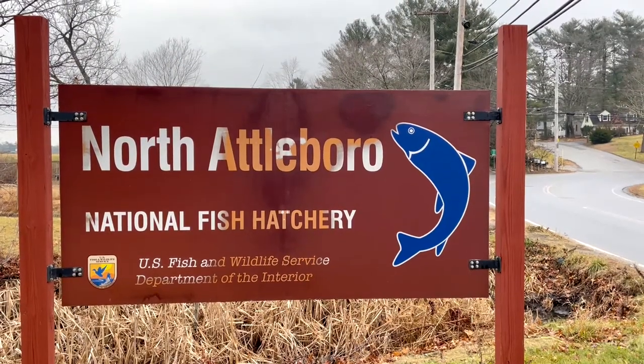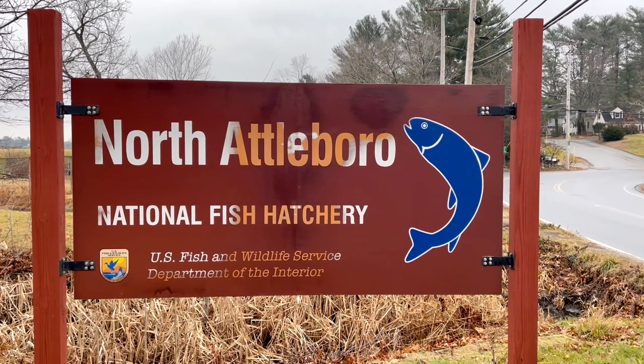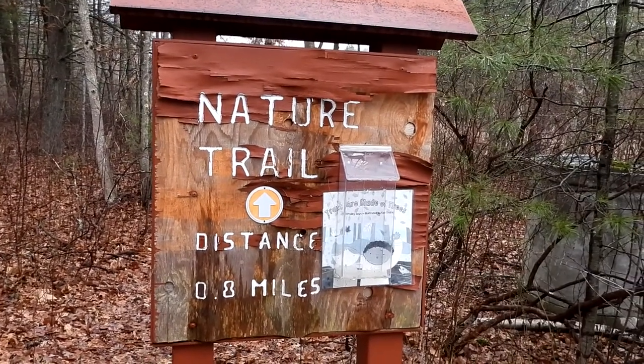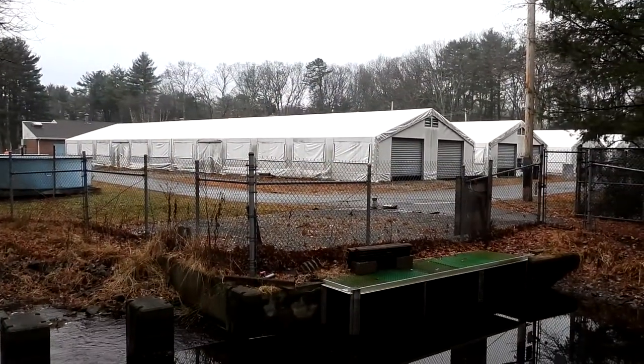Good morning everybody, we are at the nature trail at the North Attleboro fish hatchery. This is our first time coming here and we're looking forward to checking out the trails. I know that you can go and visit the fish hatchery — I'm not sure if you have to make reservations — but we'll do that another day. There are all the buildings for the fish hatchery; one of the hatchery doors is open. Chris was wondering if these were Atlantic salmon — any of my fishing buddies, can you tell me what these are? I read that you can tour here, and that's something I'd like to come back and do.